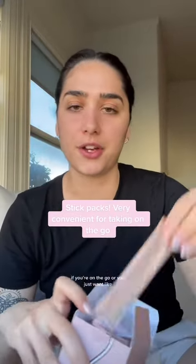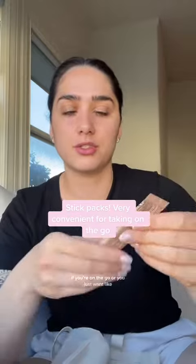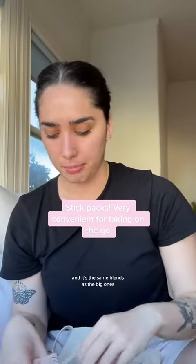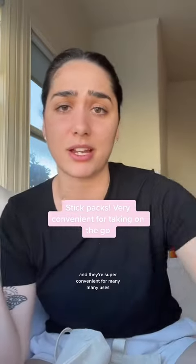We also have our little stick packs. These are great if you're on the go or you just want a perfectly portioned-out size. They're the same blends as the big ones but in these little stick packs, and they're super convenient for many uses.